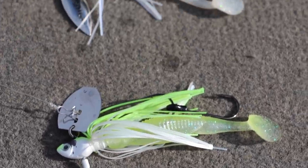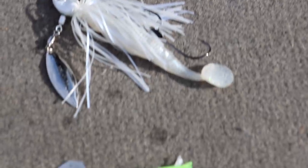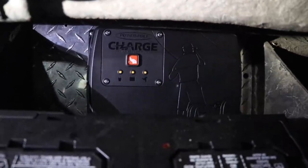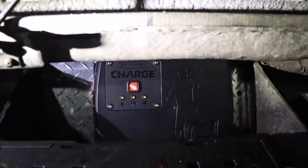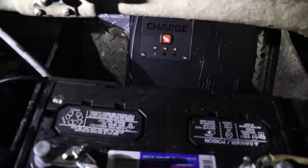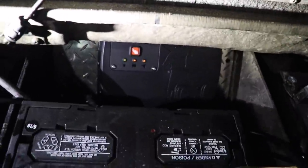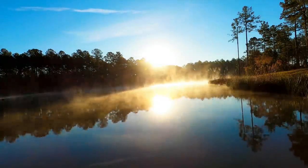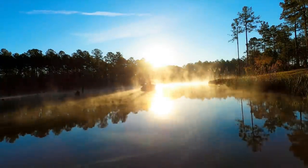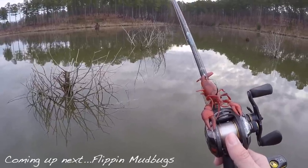All right folks, that's going to wrap this video up. If you're interested in any of these baits, check out the links down in the description below. One of the other really cool features I forgot to mention about the PowerPole Charge is that since it's connected to all of your batteries, it uses the alternator on your motor to charge not only the cranking battery, but also your trolling batteries. So for you tournament anglers, this is definitely one of those new products that will maximize your time on the water.